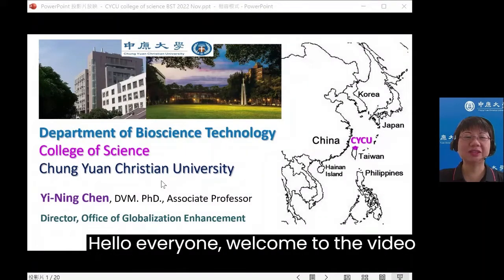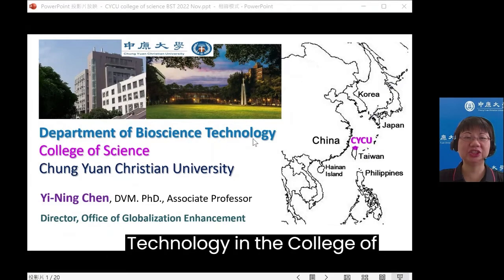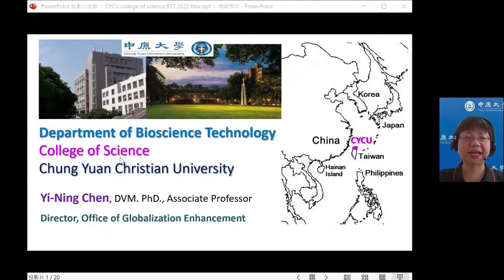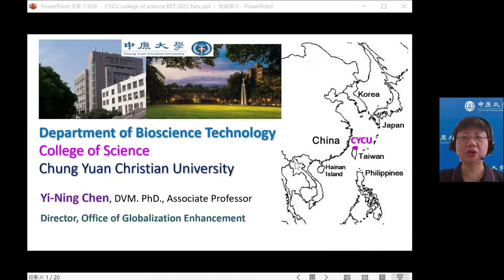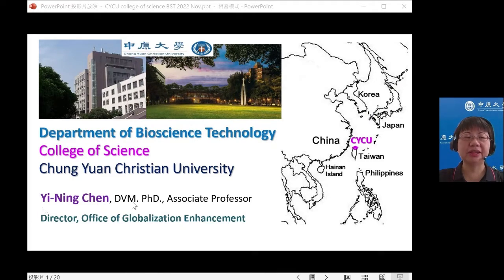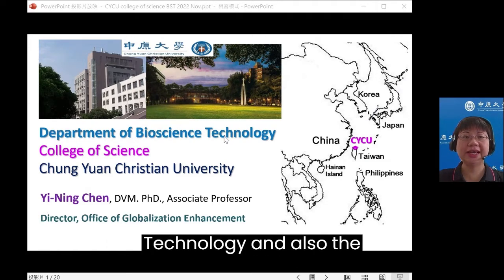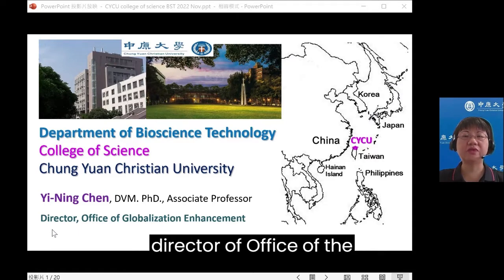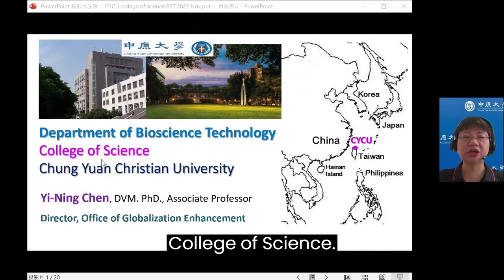Hello, everyone. Welcome to the video about the Department of Bioscience Technology in the College of Science at Zhongyuan Christian University, CYCU, which is located in Taoyuan City in the northern part of Taiwan. I am Yining Chen, an Associate Professor at the Department of Bioscience Technology and also the Director of Office of Globalization Enhancement in College of Science.